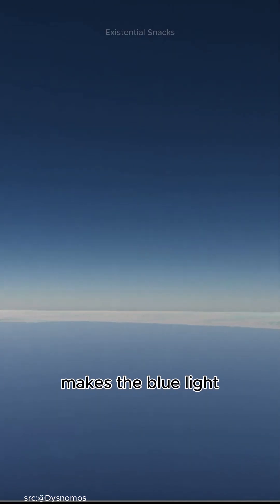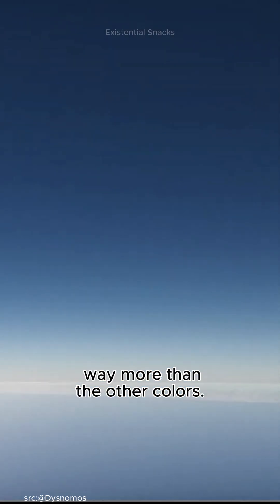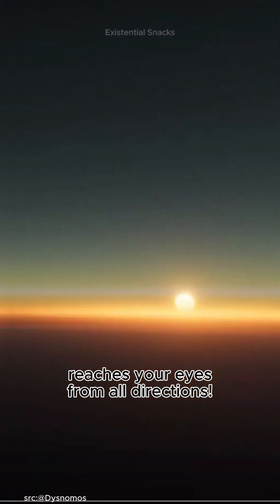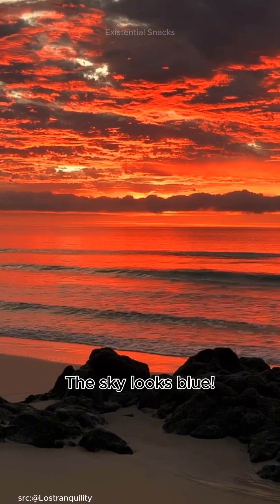Rayleigh scattering makes the blue light, which has shorter wavelengths, scatter in all directions way more than the other colors. Blue light is like that hyperactive kid that bounces around everywhere, so it's the one that reaches your eyes from all directions. That's why when you look up during the day, the sky looks blue.